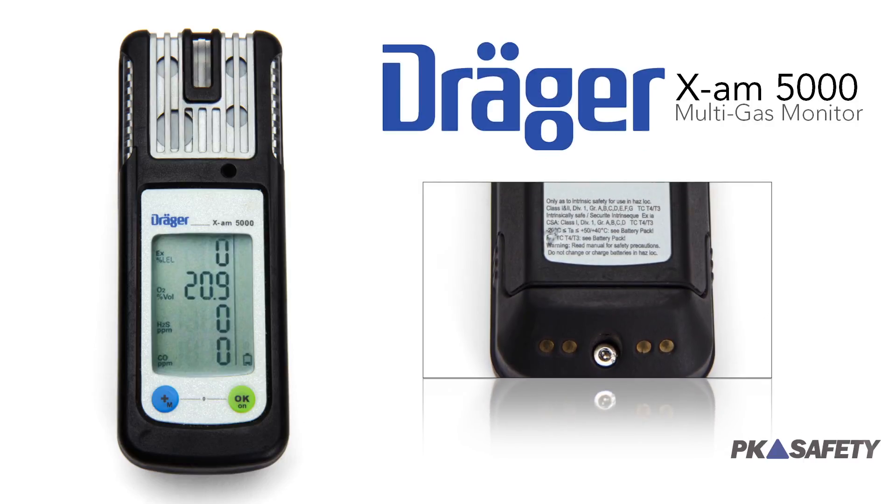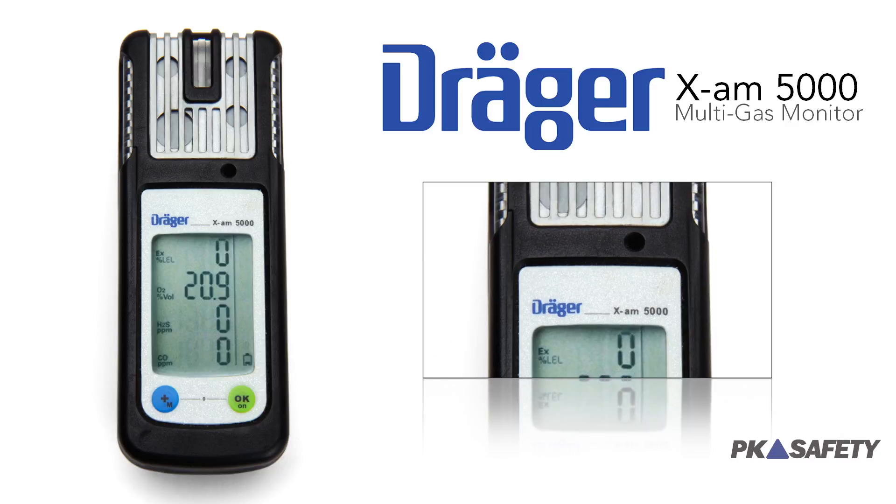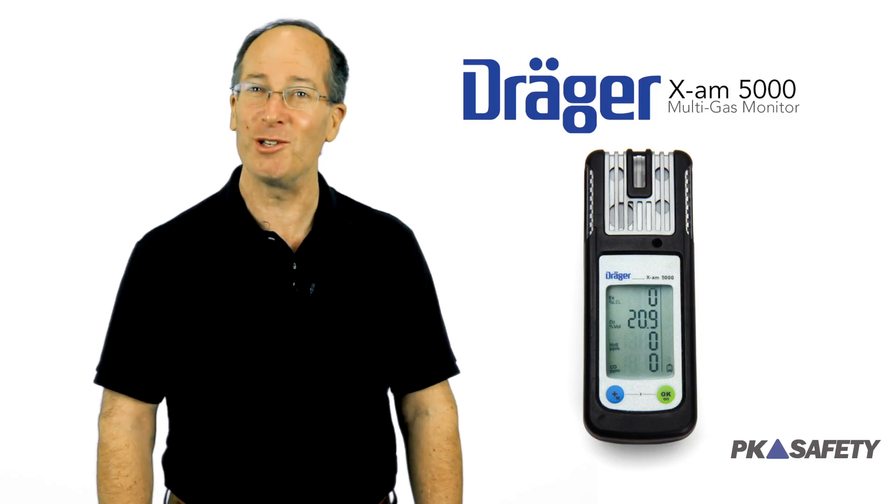The Draeger XAM5000 is a sophisticated and reliable instrument protected in a durable housing. If your work has complicated detection demands, this monitor might be just what you need.